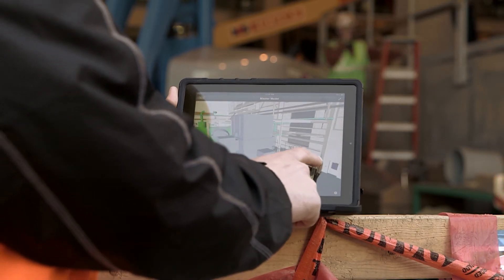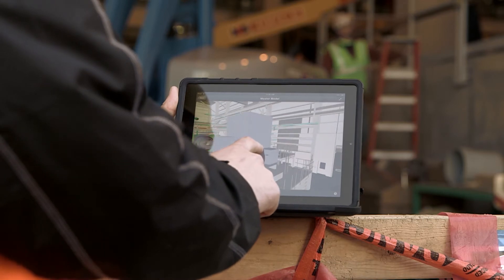We use the 3D modeling on location by putting it up on a screen. If something does come up in the field where we have an interference, we can get our subcontractors in there and look at it real-time, get the engineers on the phone back in the office, and come up with a solution right then and there.